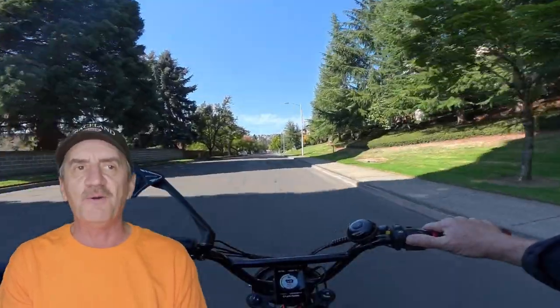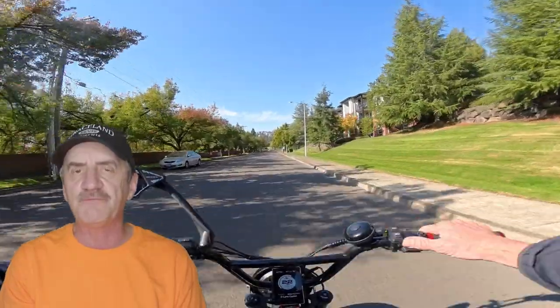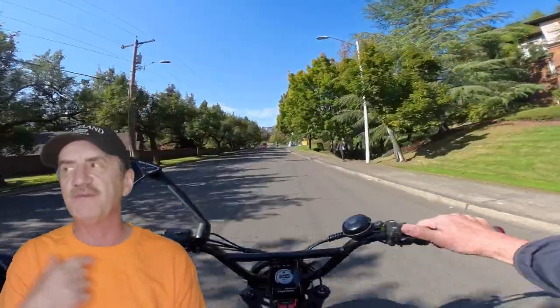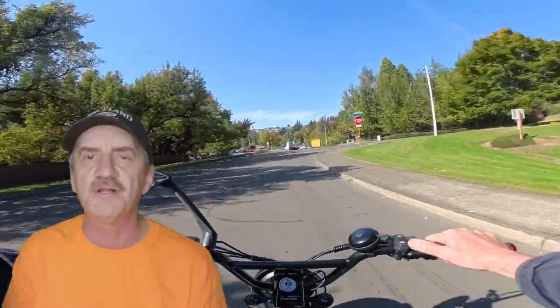If you've never ridden an electric bike and you get on one for the very first time, you're going to love it. You're going to become addicted, just like myself and many other riders out there. It's that great — trust me, you're going to love it.